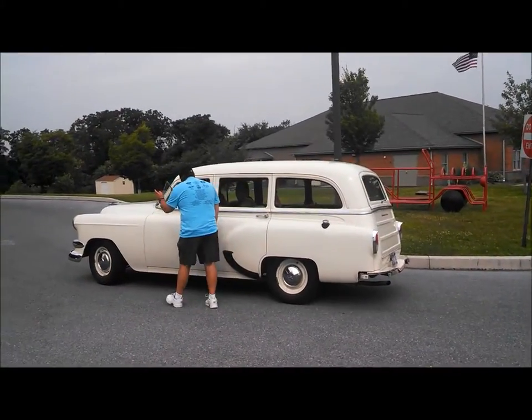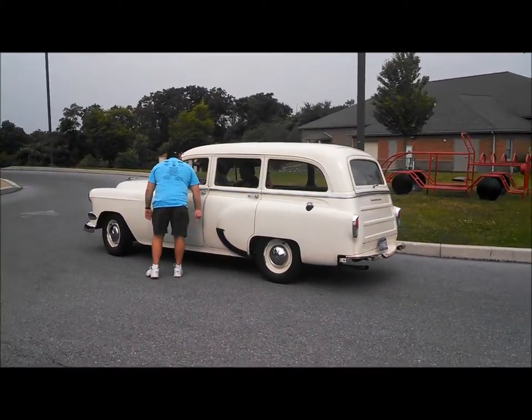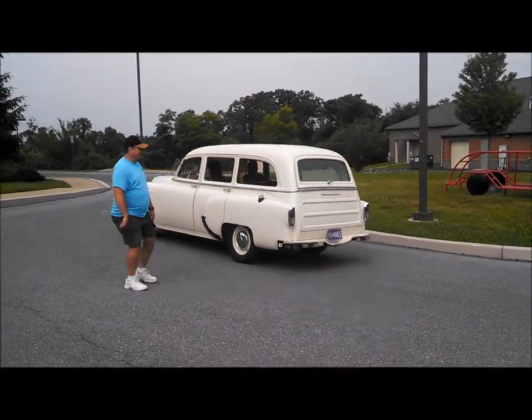Very nice, very very nice — good to see these steel wagons out there and appreciate it.